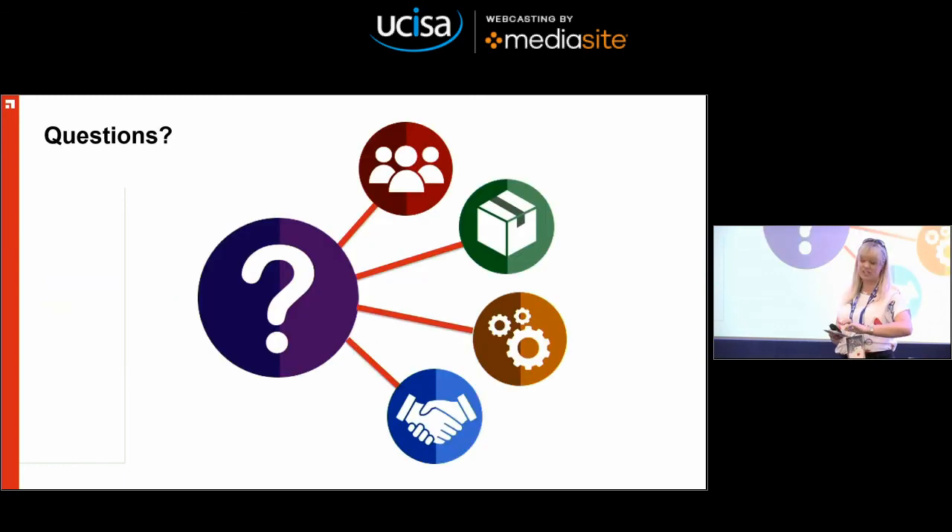And that's it — there's no time for questions, but I am around. I also have some lovely brochures if you're interested in finding out more about our Unified Service Delivery Model programme. So thank you very much.